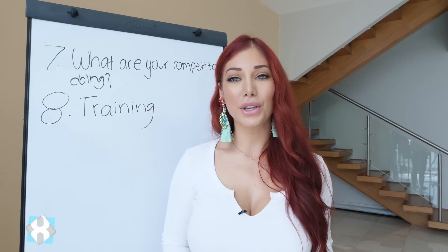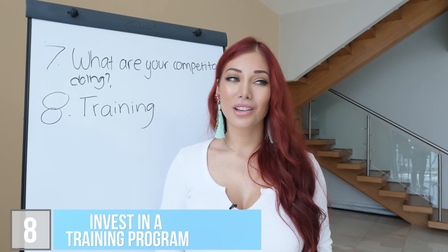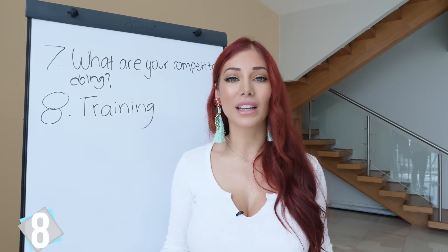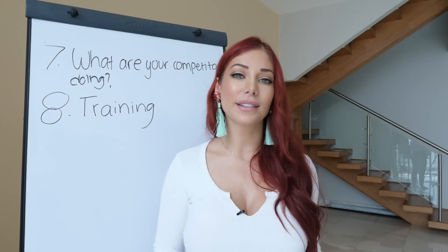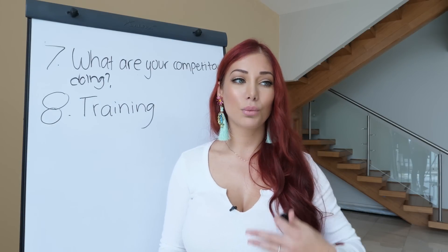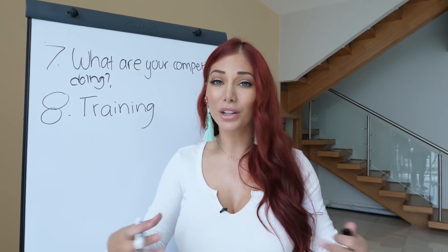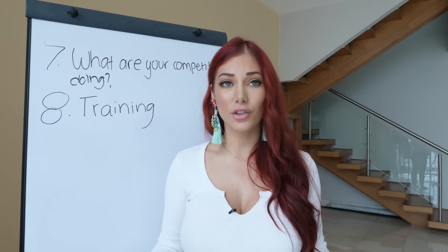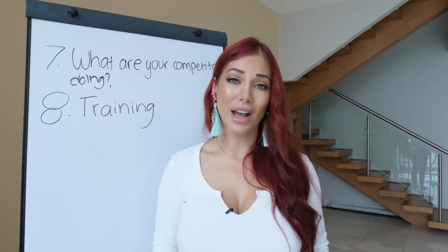The last tip is to invest in a training program. The question I get asked all the time is how to get started — and the best way is with a step-by-step comprehensive training program. Because what are you going to do when you get stuck, when you have questions and no one to answer them?